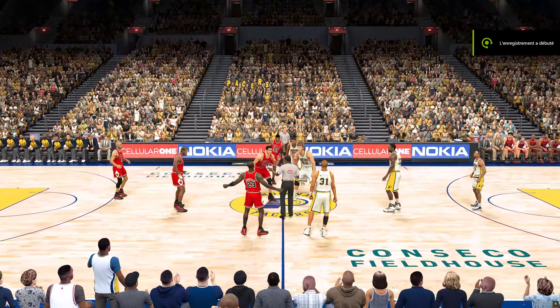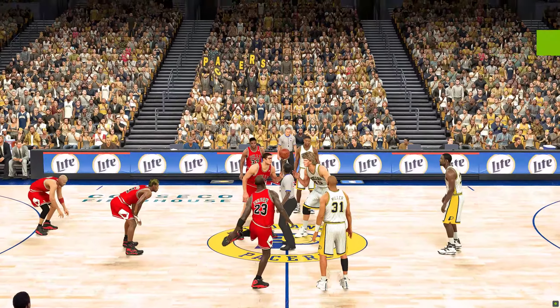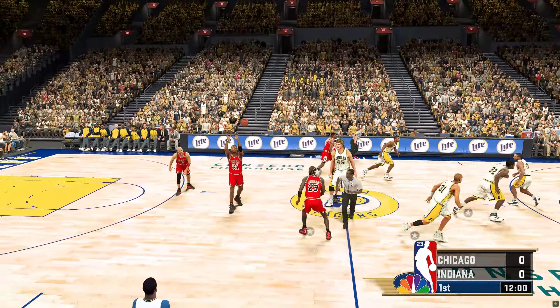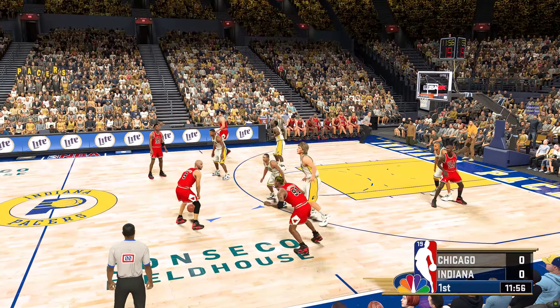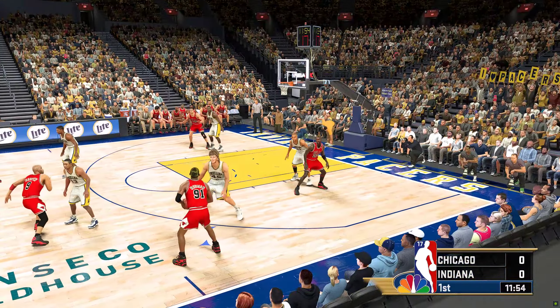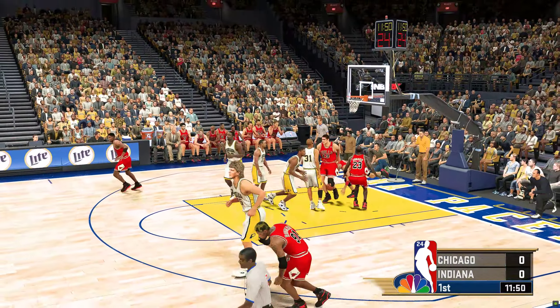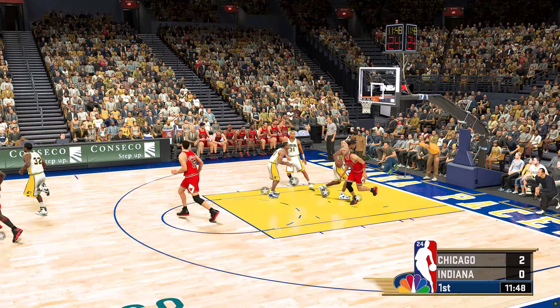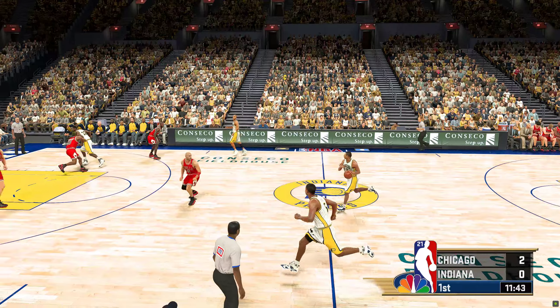It's NBA basketball on 2K Sports. The Chicago Bulls are facing the Indiana Pacers. Let's check out who's on the floor, courtesy of Gatorade. For Chicago right now, Harper's out there with Jordan, Dennis Rodman, Pippen, and Longley in at the five.